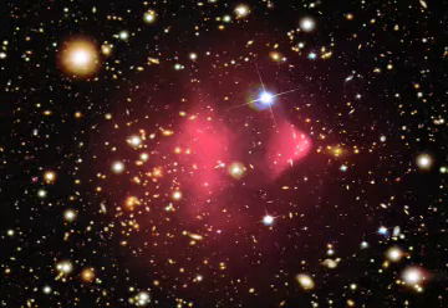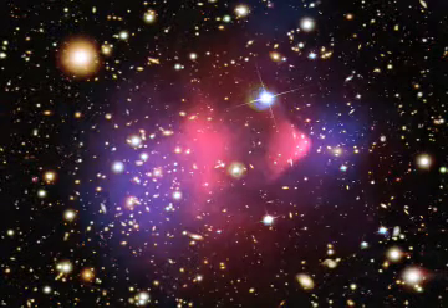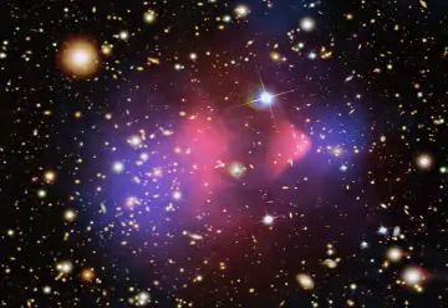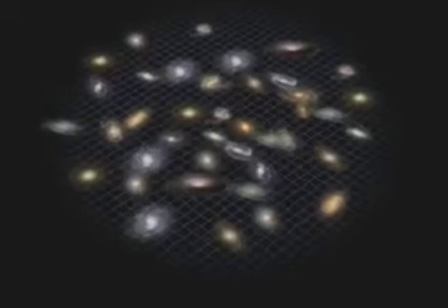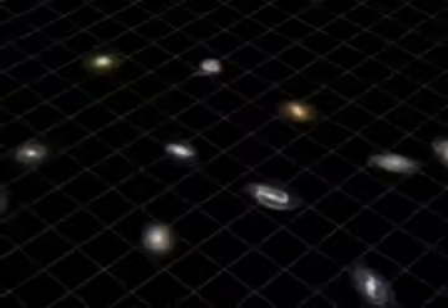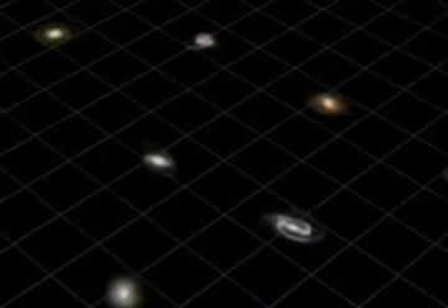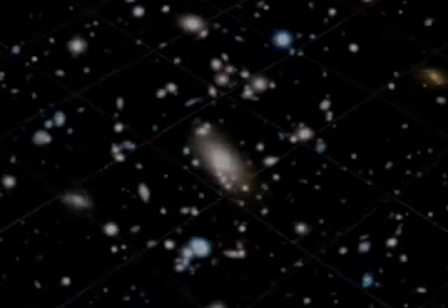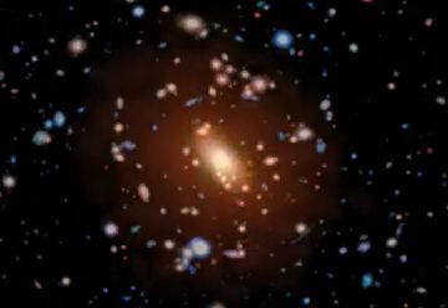Just as astronomers were getting used to the idea of not knowing what dark matter is, they got a completely new and different surprise at the end of the 20th century. Instead of slowing down after the Big Bang, the expansion of the universe was found to be accelerating. Astronomers quickly did what they always do when they come up with something mysterious — they gave it a name. Now we call whatever is pushing the universe apart, dark energy. But the truth is, no one knows what it is. The good news is that scientists are using telescopes like Chandra to begin to find out.